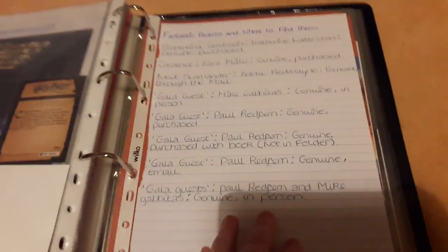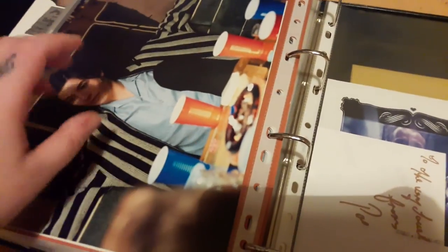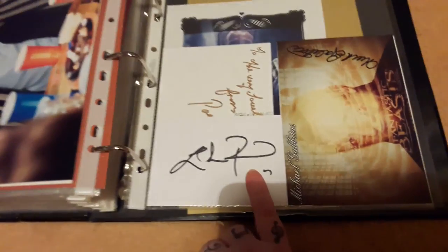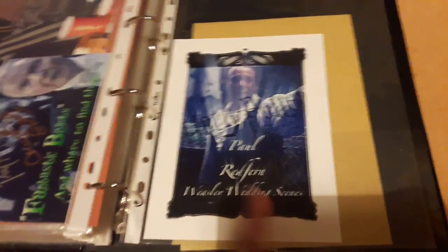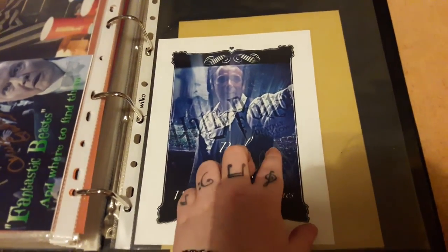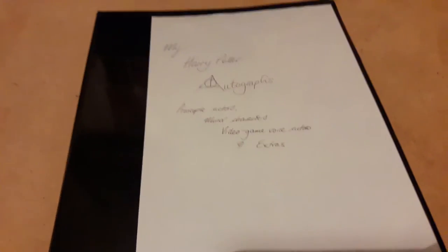Finally, the last section: Fantastic Beasts and Where to Find Them. I don't have many yet, but I have Katherine Waterston who plays Porpentina Goldstein, Ezra Miller who plays Credence, Eddie Redmayne who plays Newt Scamander of course, Mike Gabatis who is an extra in gala guest scenes, and Paul Redfern — who has been in both Harry Potter and the Deathly Hallows Part One and Fantastic Beasts, and has also signed my book. That is all of my Harry Potter autographs in this folder — thank you so much for watching!